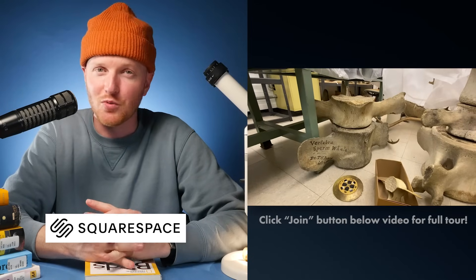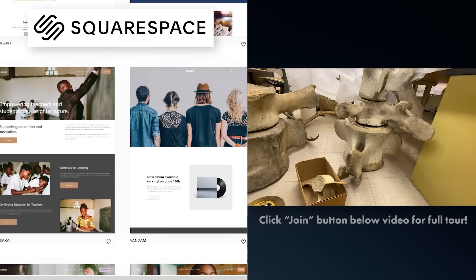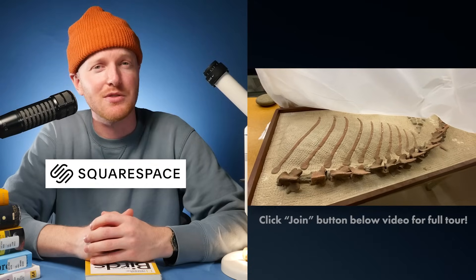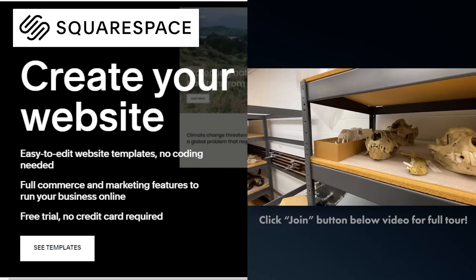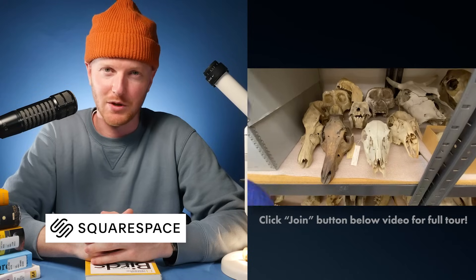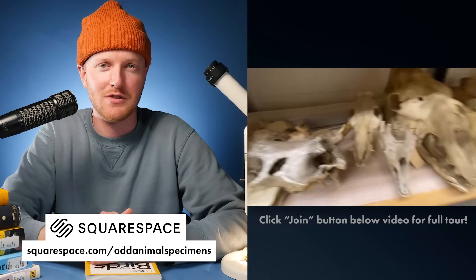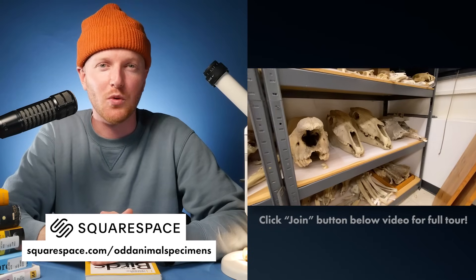Squarespace.com is a great place to create a website, which sounds very daunting, but they have professional templates that make starting out very simple, and customizing those templates is extremely straightforward. So if you're thinking about creating a website, go to Squarespace.com for a free trial. And when you're ready to launch, go to squarespace.com/oddanimalspecimens for 10% off your first purchase of a website or domain.